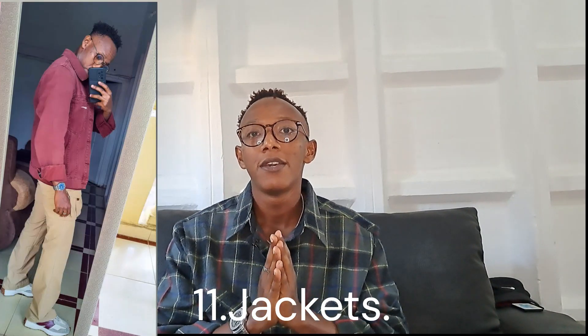On to the next point: jackets. Every man should have a jacket in his closet — even two, three, or four to mix up your outfits. A denim jacket, a leather jacket, a wool jacket — just have any type of jacket that will upgrade your style. A nice jacket is an essential in your closet.